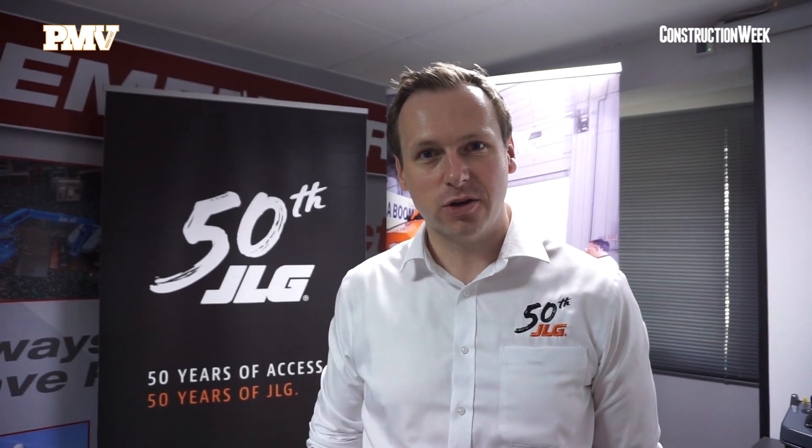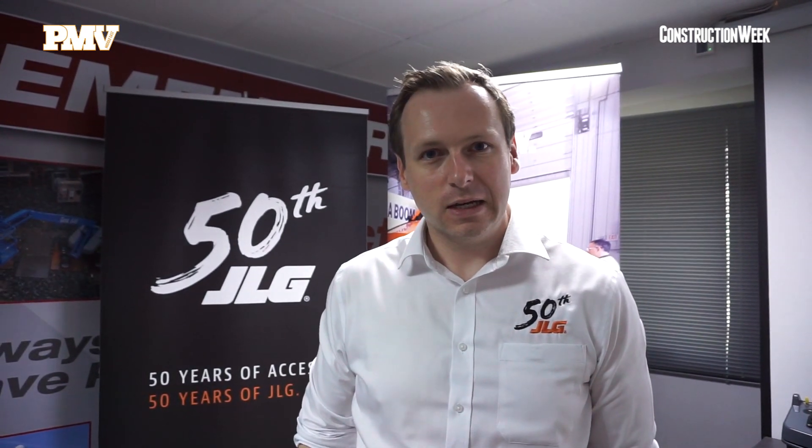JLG has launched the Virtual Reality Training Simulator. This is a development from JLG as the manufacturer of our equipment, Axis Equipment Globally. Today we're launching it in the UAE with Axis Higher Middle East, who have it in situ in their training centre here in Dubai.